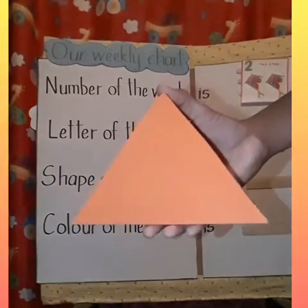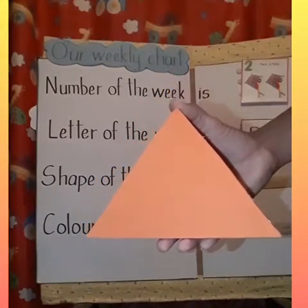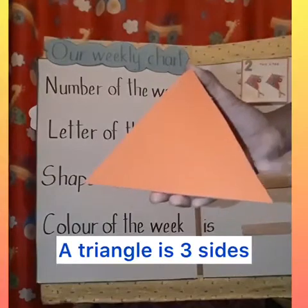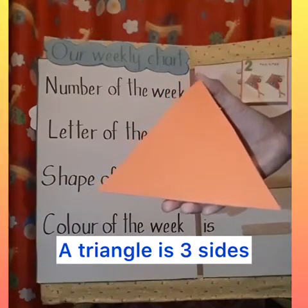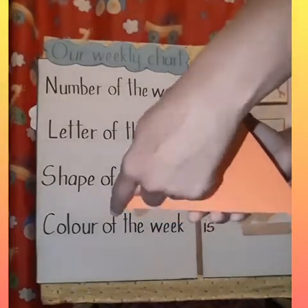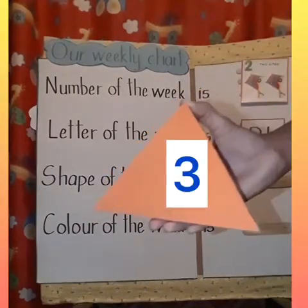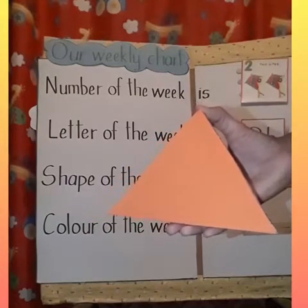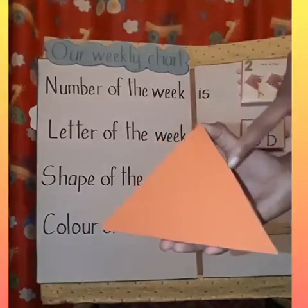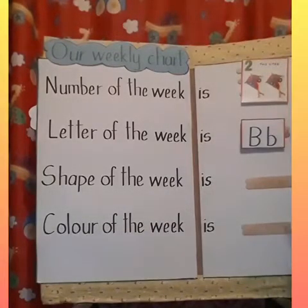Now there's something very special about triangles. A triangle has three sides. How many sides does a triangle have? Three sides. Let's count them to see. One, two, three. How many sides does a triangle have? Three sides. Excellent job. So our sentence will now read, shape of the week is triangle.